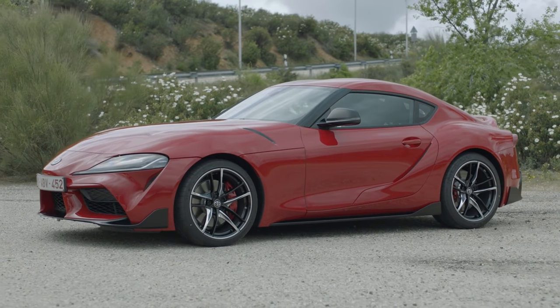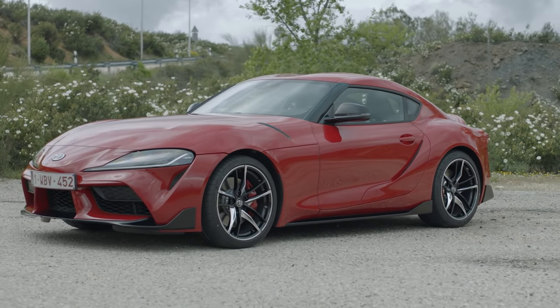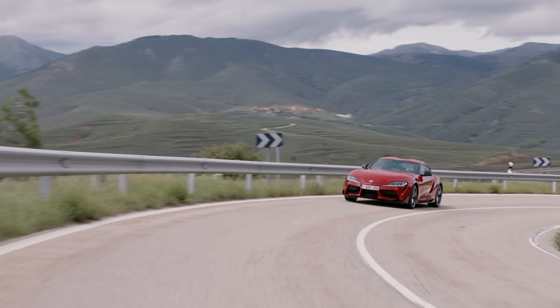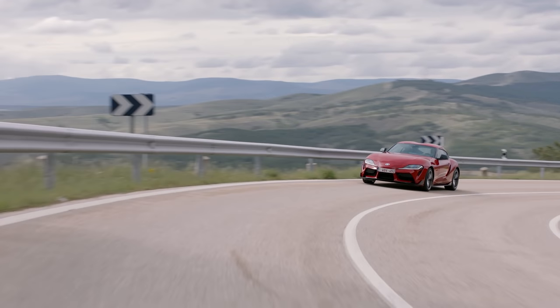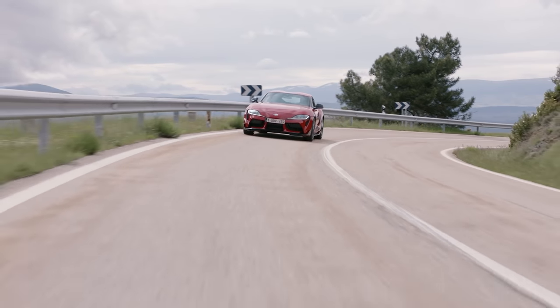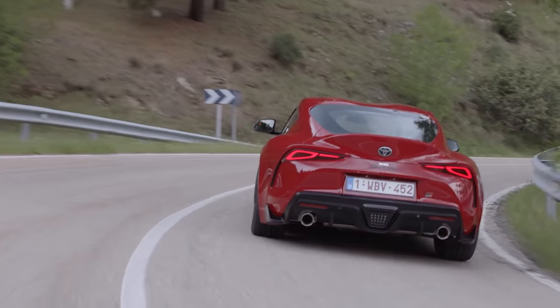However, Toyota are keen to point out that their influence may not be so obvious, because it came from very early on in the programme's inception. They say that it was their idea that this should have the golden ratio of wheelbase to track of 1.55, that gives you optimum sporty handling. It's also very rigid — despite being made from aluminium, this is stiffer even than the Lexus LFA.